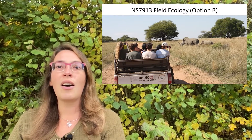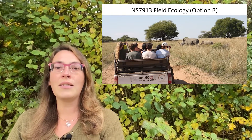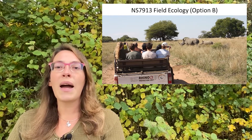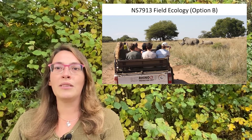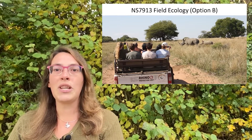Alternatively, you may wish to accompany us on our annual field trip out to the savannah grasslands of South Africa. Students work together in groups to undertake a particular research project that's highly applied, maximising time out in the field and learning about a completely different ecology, habitat and suite of species.